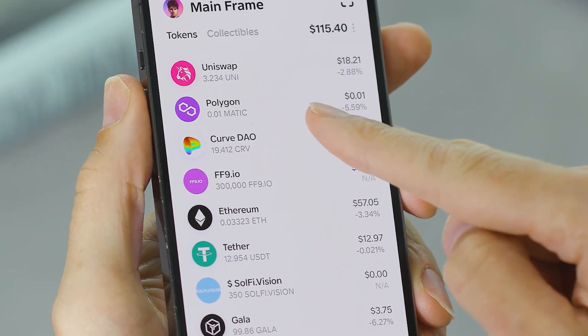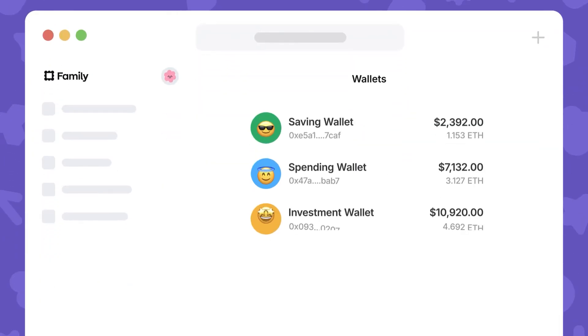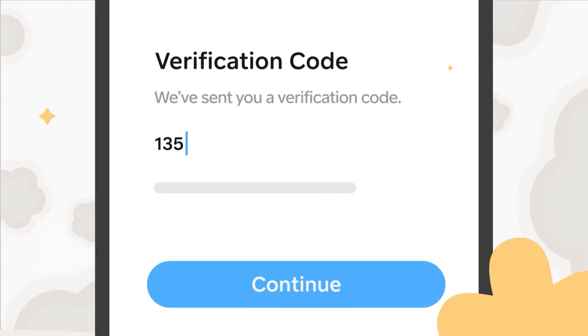The team behind Family Wallet has since worked on improving the wallet to deliver a smooth experience, fun customizable options, full protection, and more. In this guide, we'll walk you through getting started on the iOS app, so grab your closest iOS-compatible device and let's dive right in.